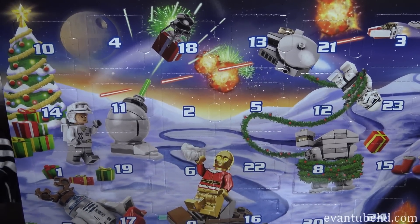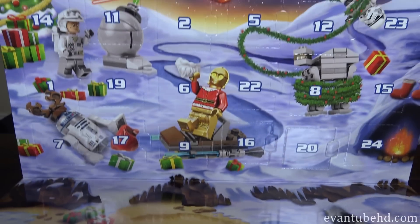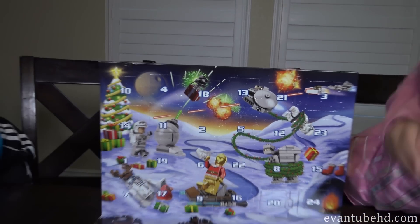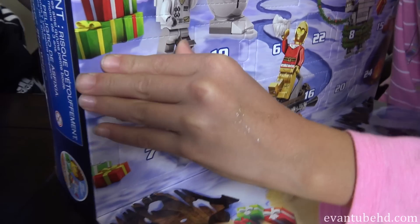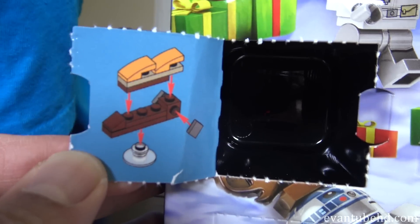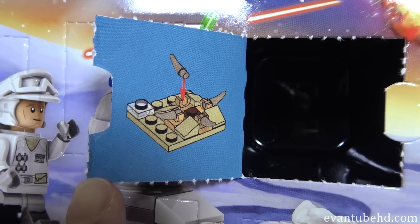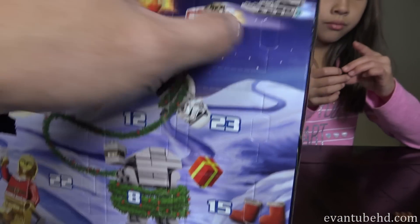Here is our Advent Calendar. We've got all the doors numbered, and today we are going to open up the first seven of them. Where is number one? There — number one's right there. Jill's opening up door number one. So door number one looks like it's Jabba's sail barge. Evan got the sarlacc pit. Jill's building Jabba's sail barge, Evan's got the sarlacc pit, and I'm going to open up door number three.